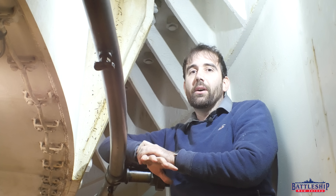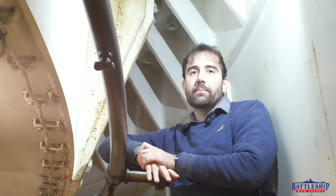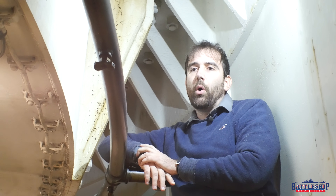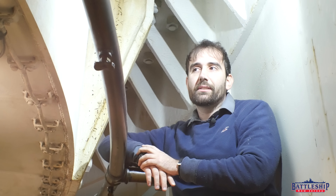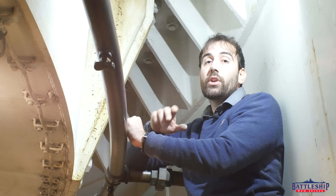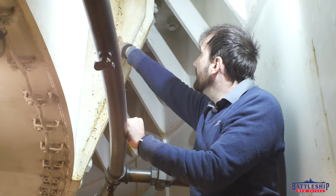So here we are in the upper shell deck of Turret 2 of Battleship New Jersey. Basically all three upper shell decks are the same — it's not like just Turret 2 has this; all the turrets have it. Each turret on an Iowa-class battleship has seven of these clips.